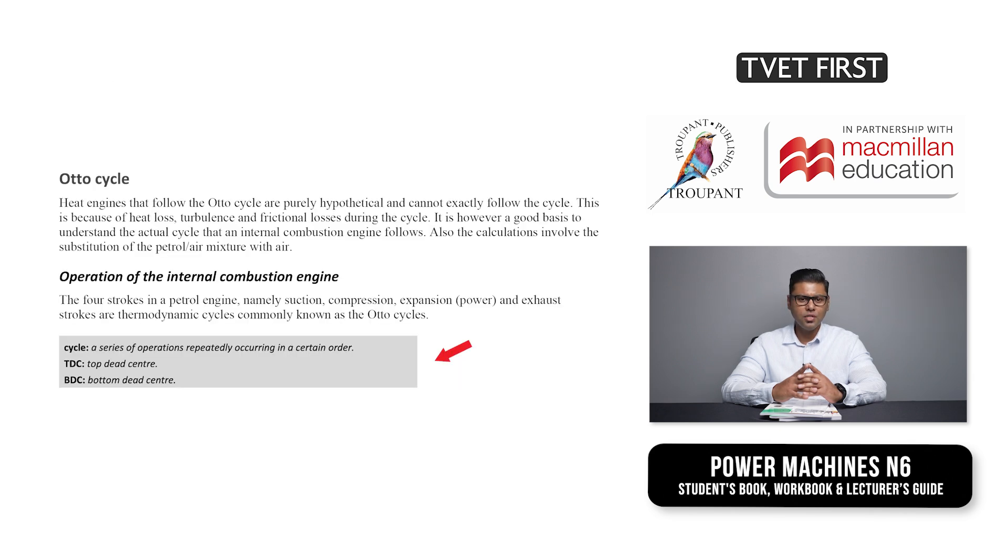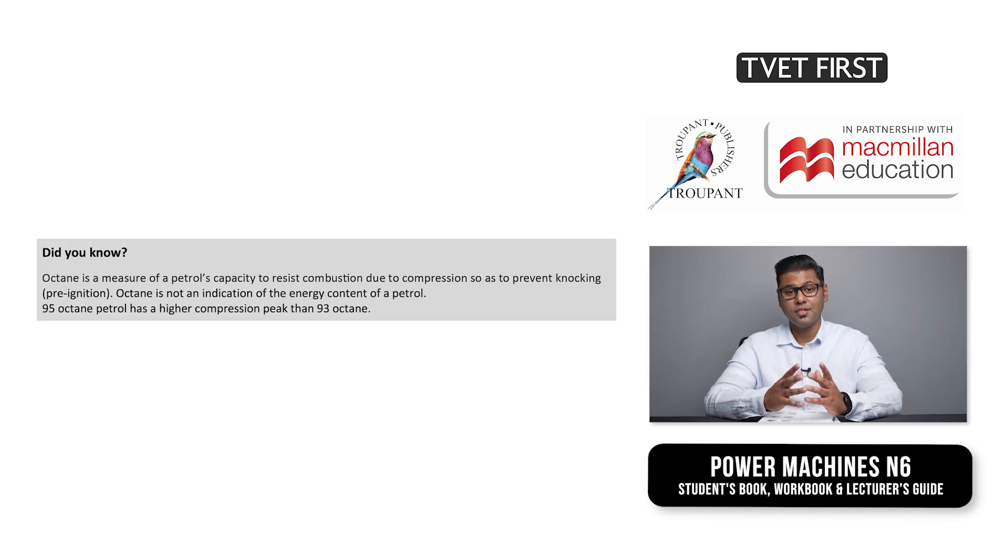Language support and definitions help students to grasp new concepts and terminology. 'Did you know' boxes add interesting information to broaden students' understanding of the subject.